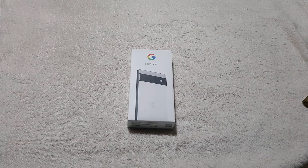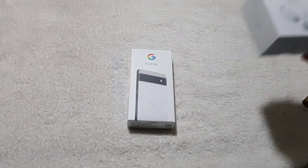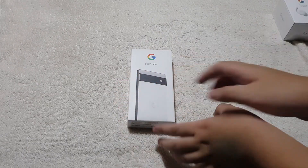I was able to buy it for 26,990 pesos, or basically 27,000 pesos. And I also got a free Google Pixel Buds with it. But here is the Google Pixel 6a — let's now open it.